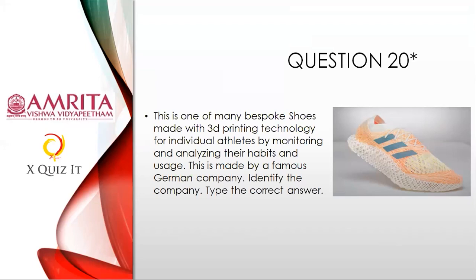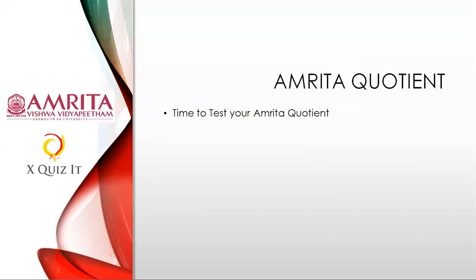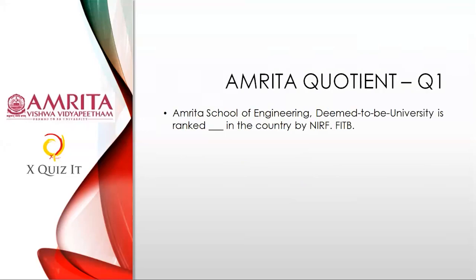You have now completed 20 questions forming part of the STEAM quiz. The next three questions will be on the Amrita quotient — how much you know about Amrita. Go to Part C in your form. After I complete all 23 questions, I'll quickly run through from 23 to 21 so latecomers can make edits, then immediately submit. Amrita School of Engineering, deemed to be university, is ranked dash in the country by NIRF. Fill in the number for question one of the Amrita quotient part.